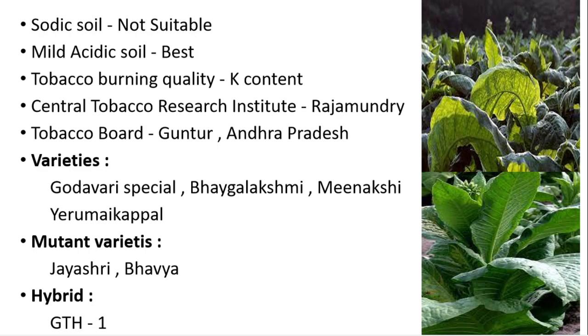Sodic soil is not suitable for the cultivation of tobacco because plants absorb chloride ions, which results in poor burning quality of the leaves, and hence sodic soil is strictly avoided. The most suitable soil is mild acidic soil, which is best for the production of superior quality leaves of tobacco.